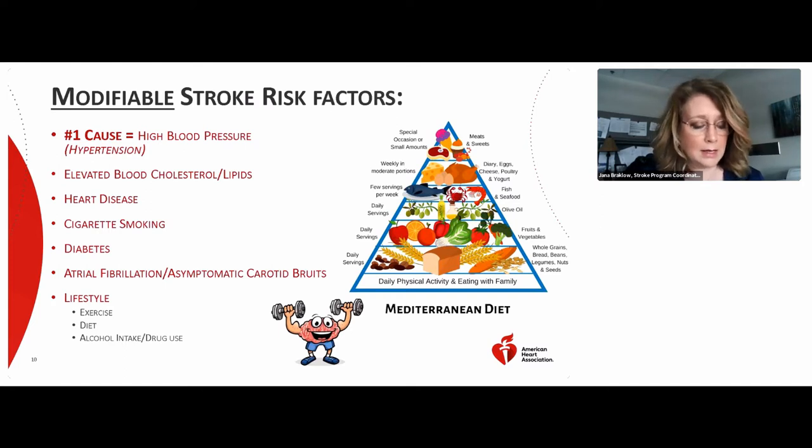High cholesterol increases your risk of blocked arteries, and a blocked artery in the brain can cause a stroke. Cholesterol levels are monitored through blood work. If the LDL is high — greater than 100 — or your HDL is low, your doctor will advise you to change your diet and increase your activity level, and may prescribe medication to improve your cholesterol levels. Both high cholesterol and high blood pressure can increase your chances of having a heart attack or stroke.